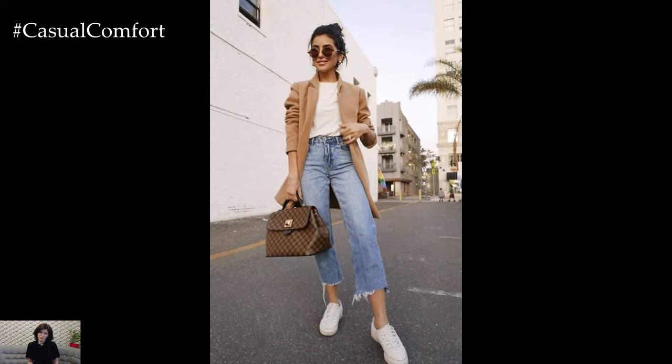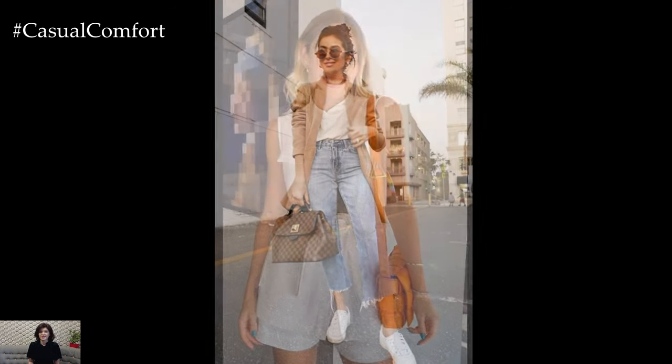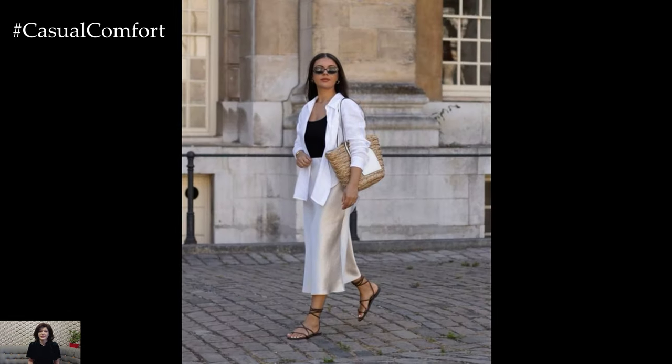A classic casual spring outfit starts with a lightweight top in a breathable fabric such as cotton or linen. Opt for pieces in soft pastel shades like blush pink, baby blue, or mint green to capture the essence of spring.